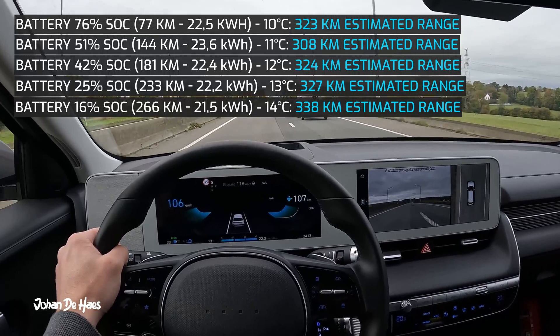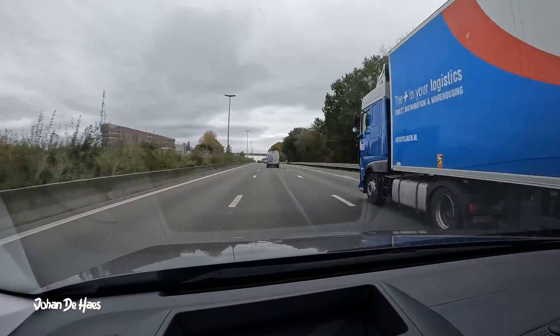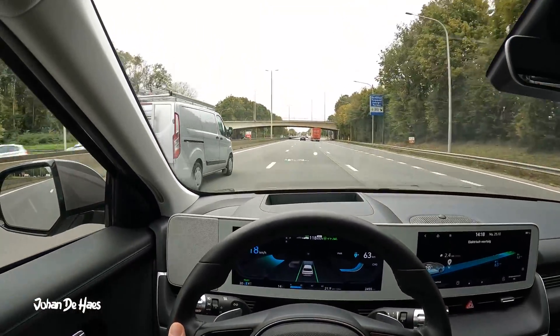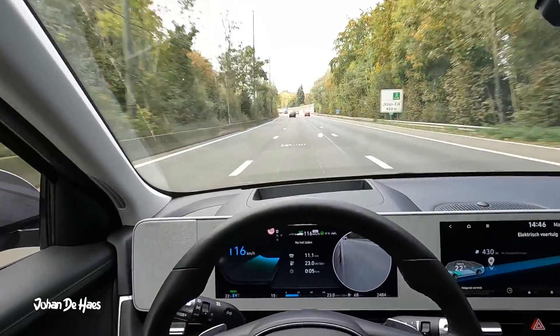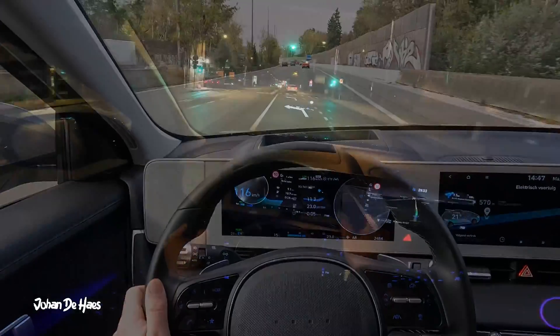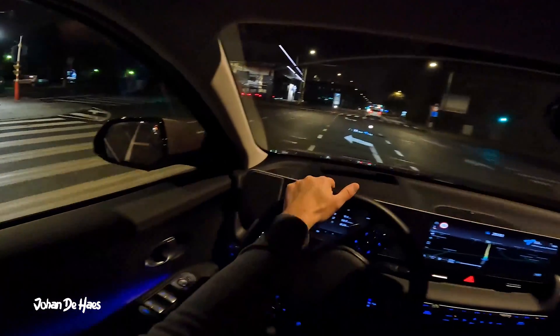However, if you want to know what the minimum range is, I would rather look at the number of around 308 kilometers, since that was also measured over a large sample of 144 kilometers. One of the elements that influenced the range a bit was the temperature — at the beginning of the day it was around 10 to 11 degrees, and at the end of the day it was around 14 degrees.